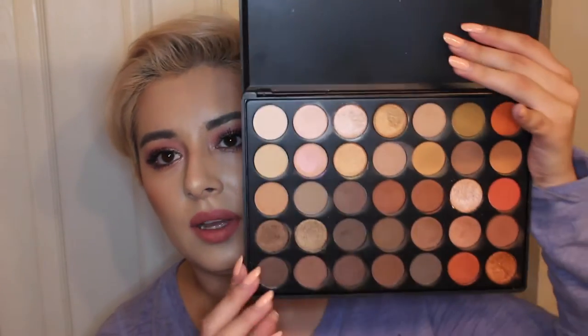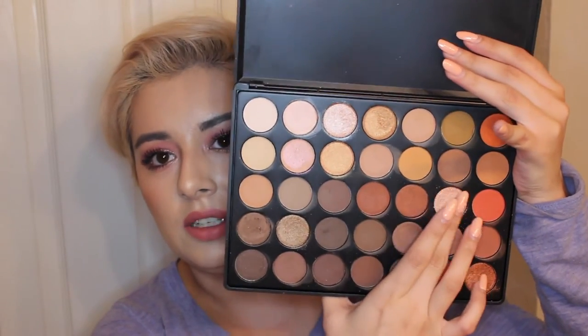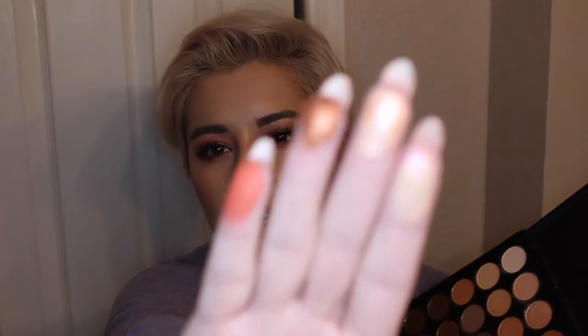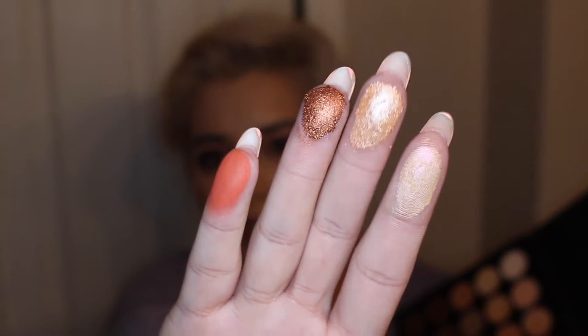I know it's sold out right now, but if you have a chance in the future to pick it up, I highly recommend you do. Some favorites include this little one right here. All the metallic ones are just insane, like insanely good. And then you have the burnt orange types, the burnt colors.